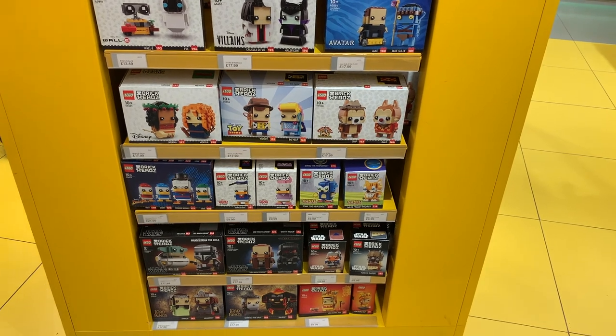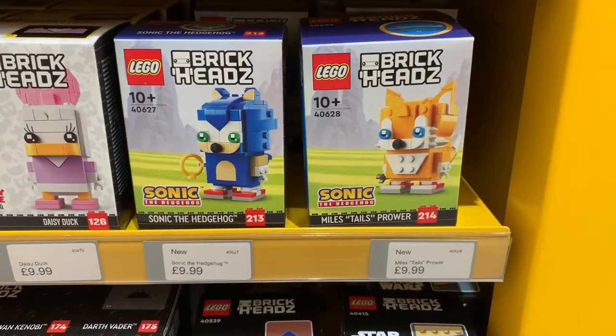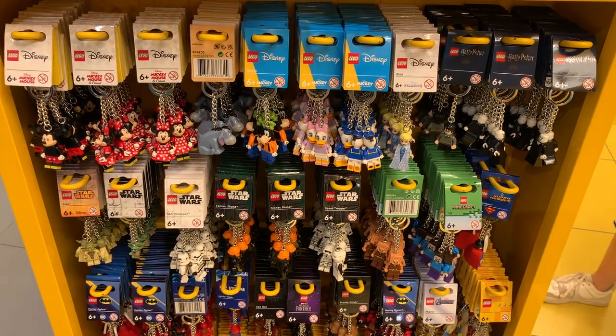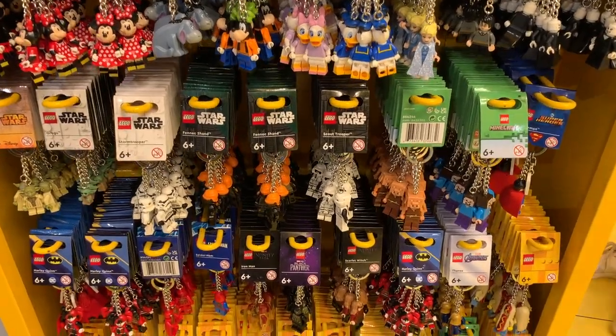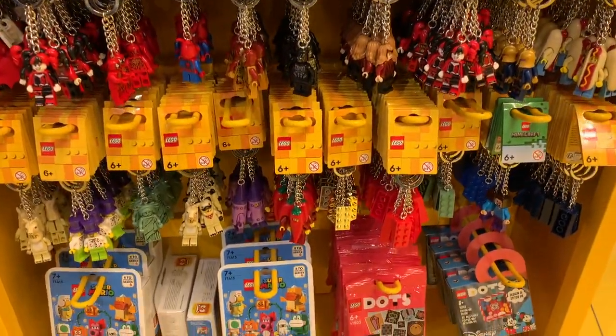There's a load of brick heads on the side here, and these are relatively new out - the Sonic and Tails brick heads. I always like to check out the key rings when I come in store to see if there's anything new. They've got Star Wars and Marvel and some of the more Lego themed ones as well.